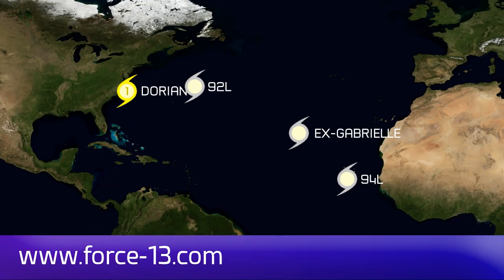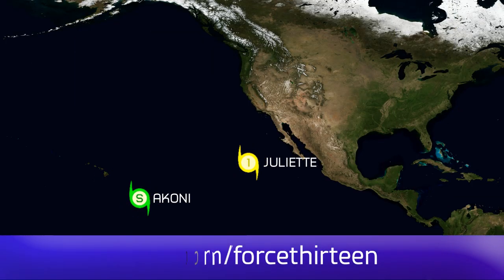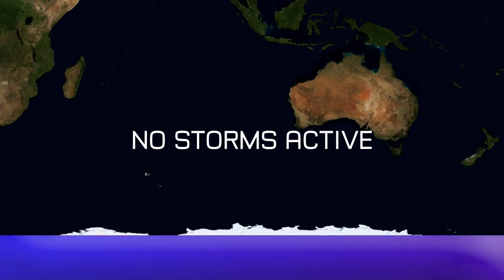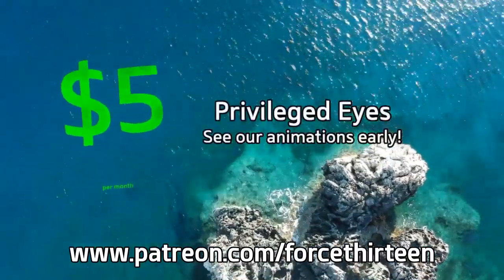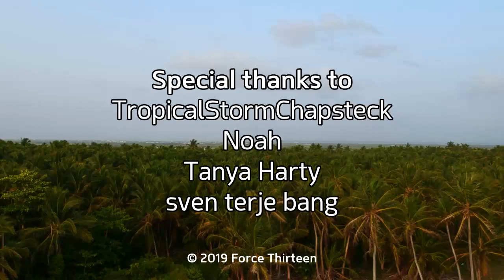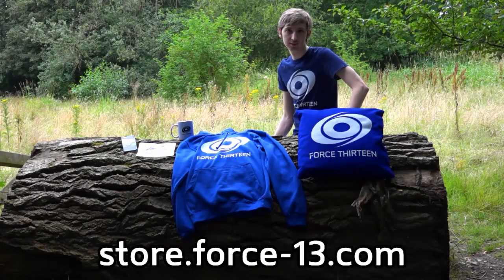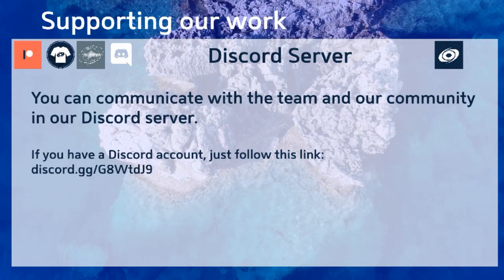You can follow Force 13's outlets at force13.com, and also find our YouTube channel — subscribe if you haven't. You can also find our Facebook page by searching Force 13, and our Twitter handle is @Force13. You can help the project by becoming a patron at patreon.com/force13, with special thanks to our most valued patrons this month. Check out our growing merch store, and find a link to our Discord server in the description below.